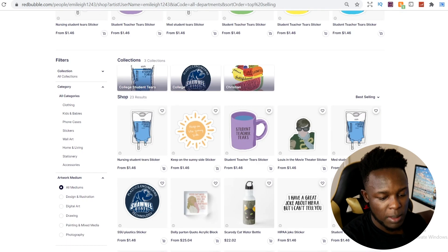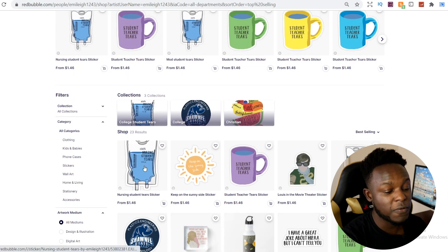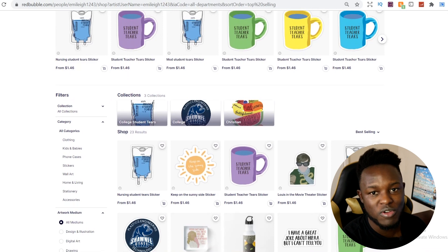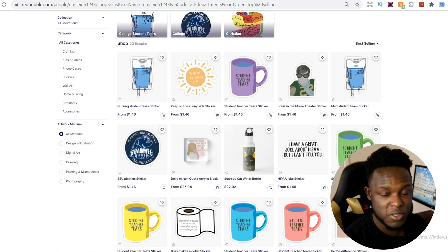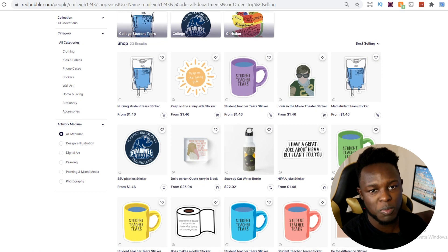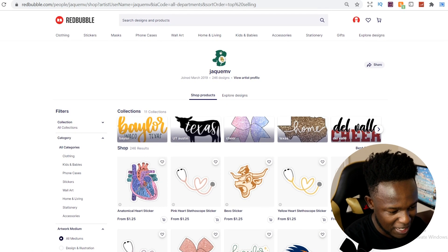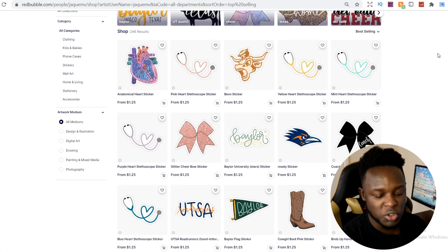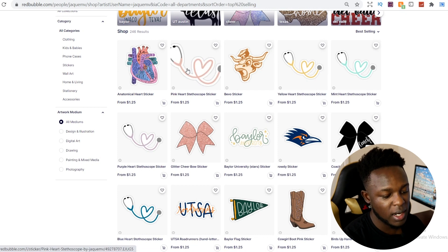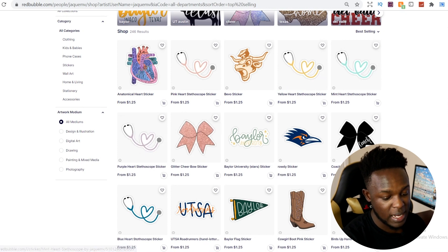I'm mainly showing you this shop to highlight that this person — with only 23 designs — has managed to get a design that appeared on the first page when you search a niche with over a hundred thousand results. Don't expect the same success with only 23 designs; this just shows what's possible. The next shop is by Jai Quimve, and as we look through it, there are a lot of nursing-related images. One thing they've done really well is take a specific design — the pink heart stethoscope — and create it in multiple different versions: pink, yellow, mint (light green), and purple.